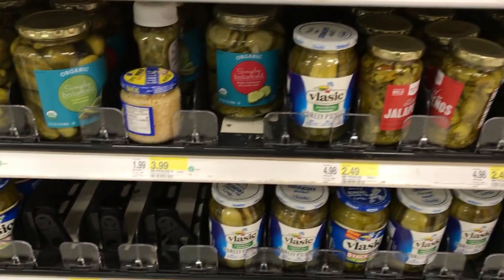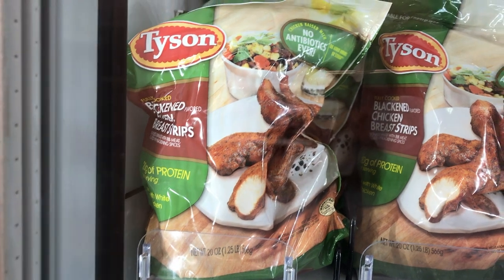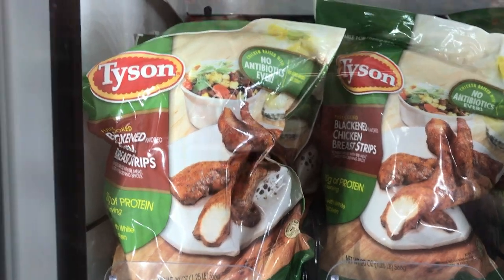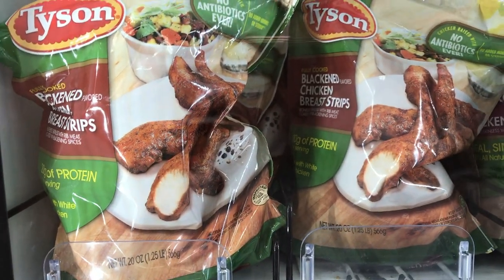They also have a variety of pickles. My favorite frozen chicken product that's already cooked are these blackened chicken tenders — they're one net carb per serving. These are really good when you want to put them inside a salad. They also have a plain grilled kind, but the blackened is really flavorful and spicy.